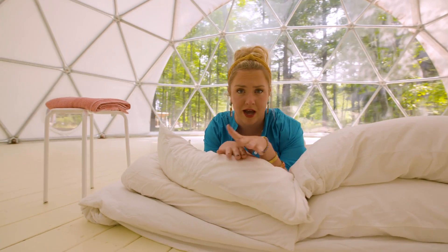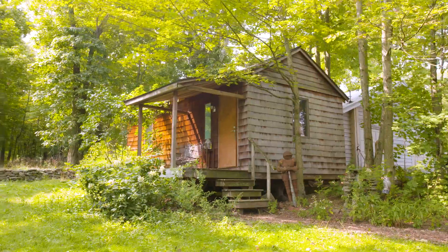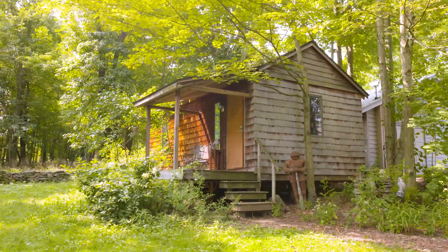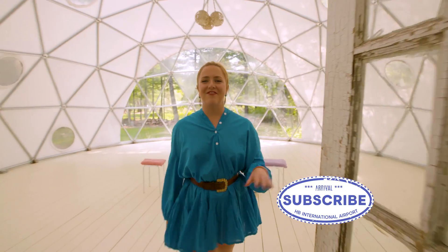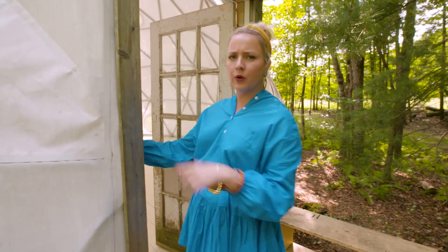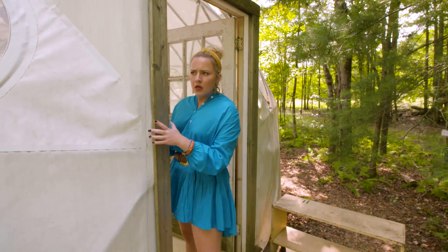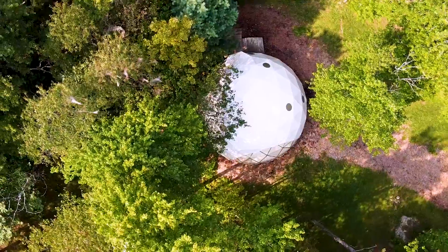If glamping is not your style, that's okay. The property actually offers a couple other options, including some cabins and some regular family homes. That's all we have today for the geodome property. I'm going to go cut my demo in the recording studio they have on property. But if I'm going to rate this place, it's going to be five out of five alpaca farms. We'll see you later.